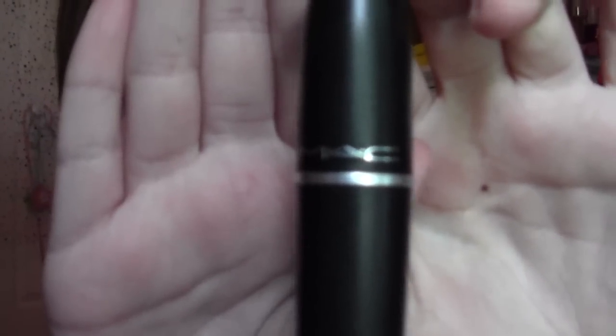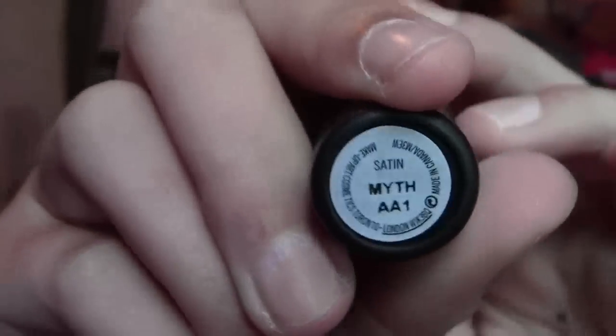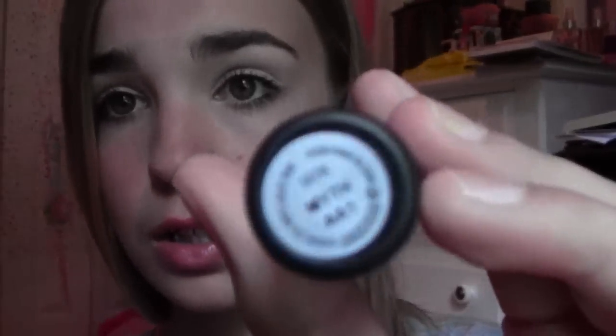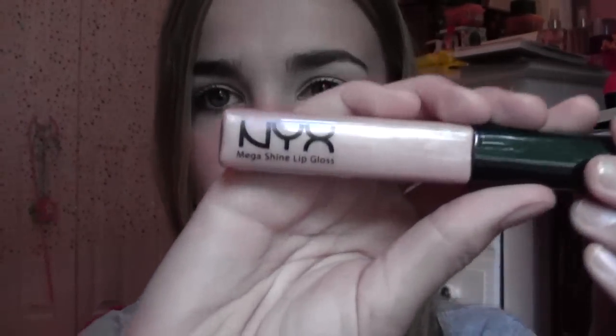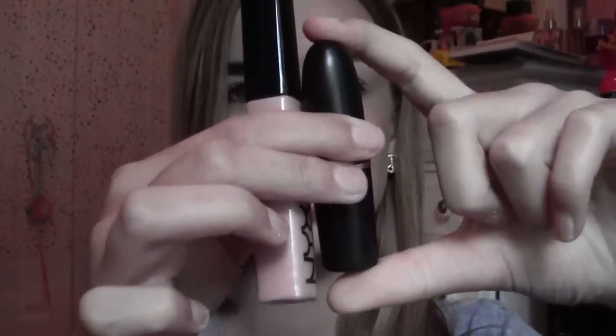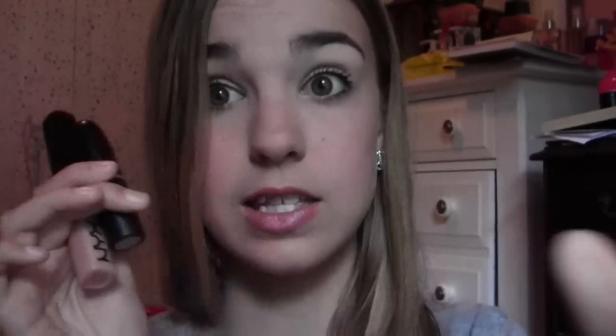I have two lip products I've been using like crazy this month. The first one is MAC Lipstick in Myth, and this is a satin one. I'll do a review on this soon — it has some issues, but it is a really nice color. It's a pretty nude shade, pretty creamy. I love nude lipsticks. And it's actually kind of a combo because I've been putting my NYX lip gloss over top of it — this one is the one in Sugar Pie. I love this lip gloss, and these two together make an amazing combination. These are like $14, and these are like $6.